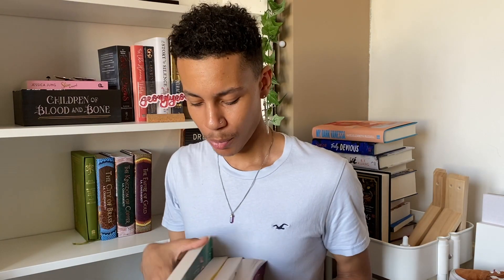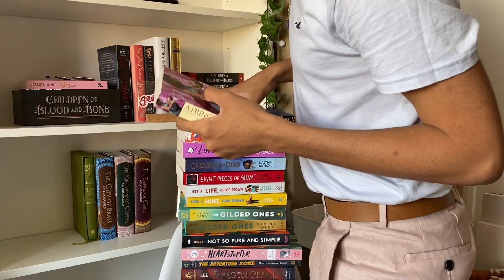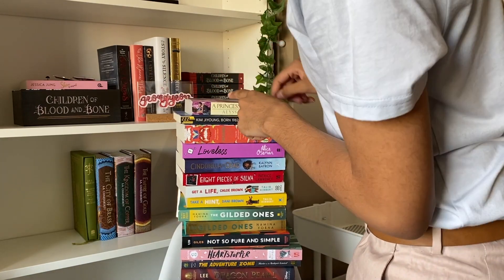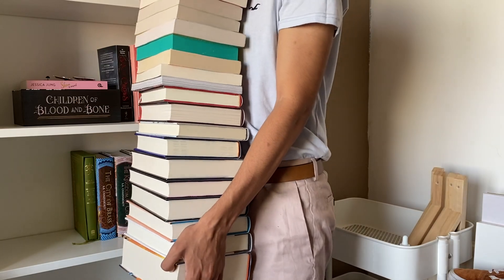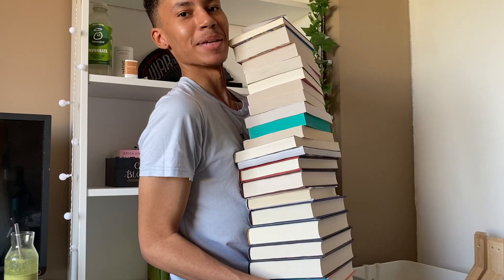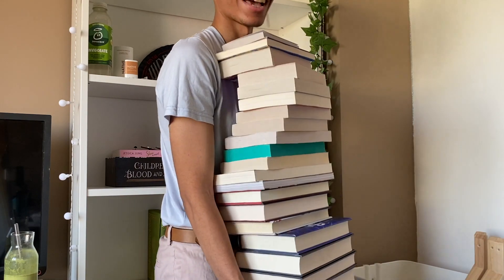Every person does it when they do a book haul — they try and hold up all of the books that they got. However, it's always a hard endeavor because you're holding quite a lot of books at once. I'm gonna try and get all of my books together and see how it goes. Oh no, how big is this pile? One, two, three, four, five, six, seven — we have 23 books on this pile and I'm about to try and carry them all. Oh god, how am I gonna... Oh! I can't, I can't, I can't deal. How do people do this? There we go.